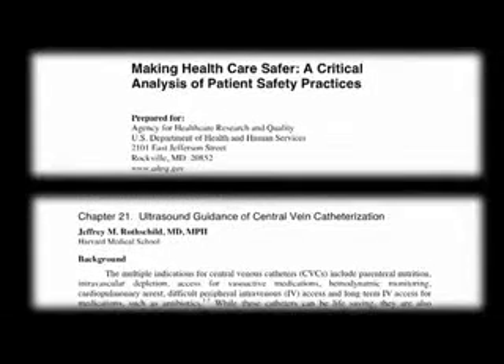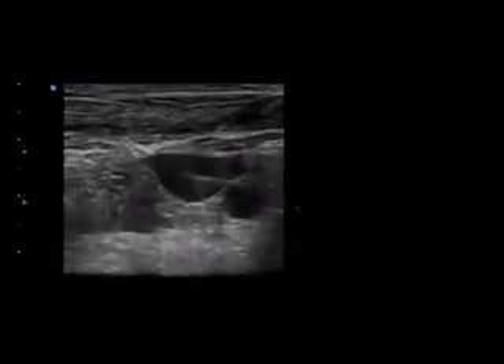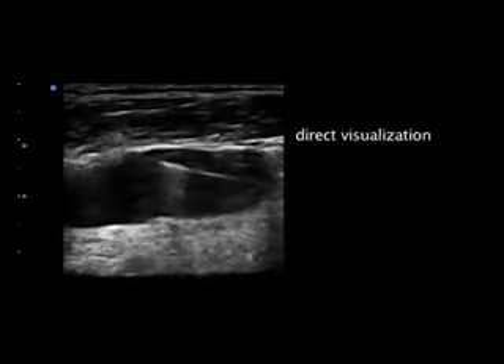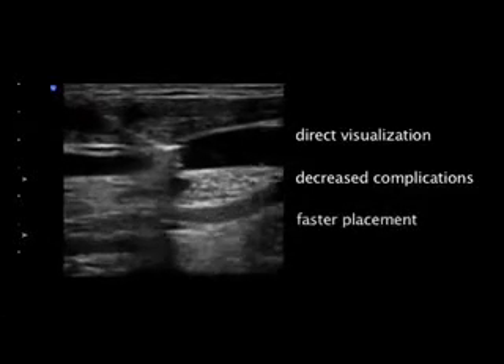There is strong evidence that central venous catheter placement with real-time ultrasound guidance is safer than blind techniques. In 2001, an evidence-based report entitled Making Health Care Safer, prepared for the United States Department of Health and Human Services, strongly recommended using real-time ultrasound guidance. Vascular ultrasound allows immediate identification of anatomic variations and confirmation of vessel patency, and has been proven to decrease the incidence of complications and the time required for successful line placement.